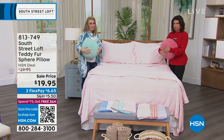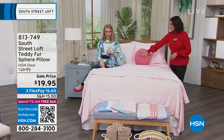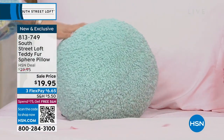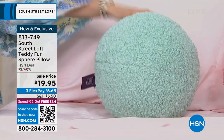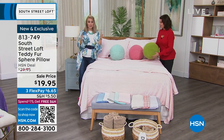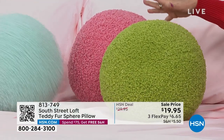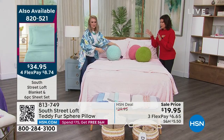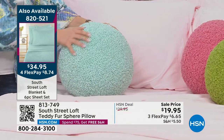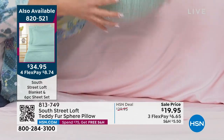For $59.95 you can basically get everything for less than $100 combined: all your sheets with extra pillowcases and blanket from the Today's Special, plus this comforter set. You're going to get a comforter, the shams, a decorative pillow, and not just a throw but a throw that has a fringed end to it — which is just such a pretty touch and feels like cashmere. $59.95 for the whole thing, free shipping and handling, and three flex payments.